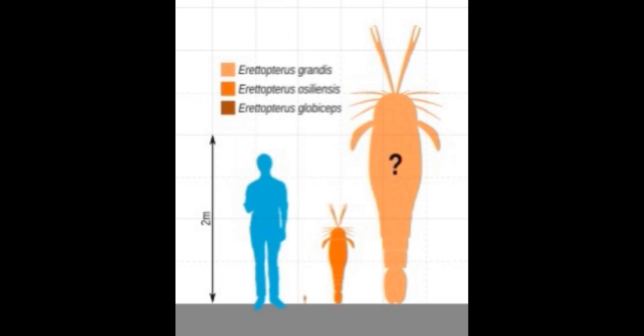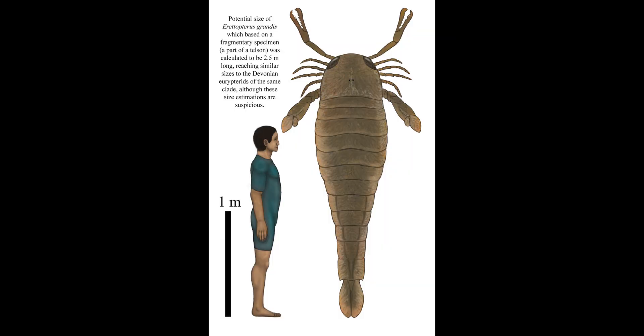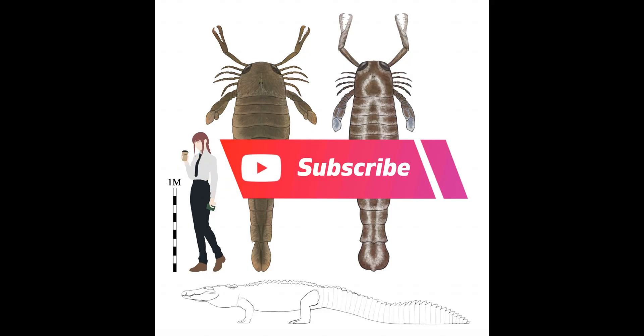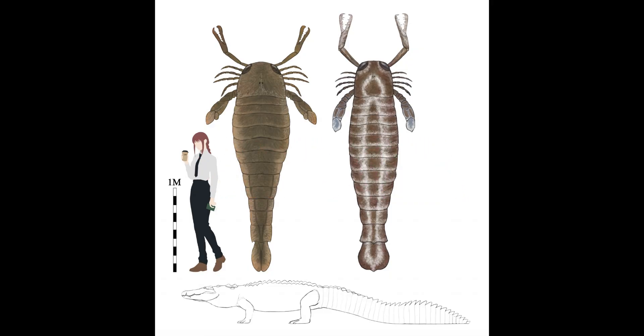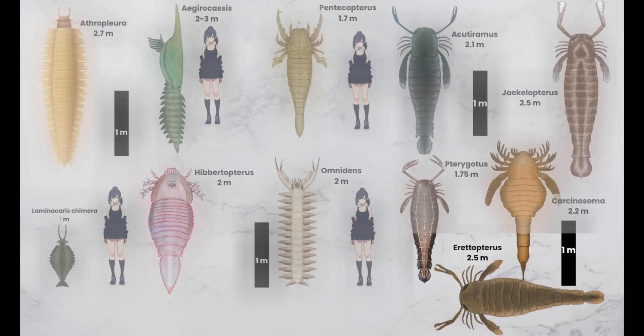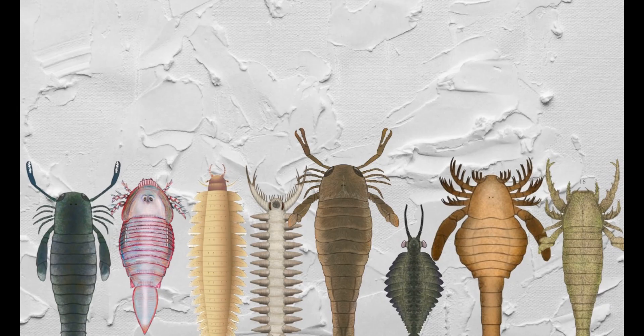Eurypterodon is a genus of large predatory Eurypterid, an extinct group of aquatic arthropods. Fossils of Eurypterodon have been discovered in deposits ranging from Early Silurian, the Rhuddanian Age, to the Early Devonian, the Lochkovian Age, and have been referred to several different species. Fossils have been recovered from two continents, Europe and North America. Studies on the chelicerae and compound eyes have revealed that it was a predator with high visual acuity, but it was not as highly specialized or active as Jaekelopterus and Pterygotus. It was more like Slimonia acuminata and probably used its enlarged chelicerae for grasping rather than more specialized feeding. This titan was around 2.5 meters.